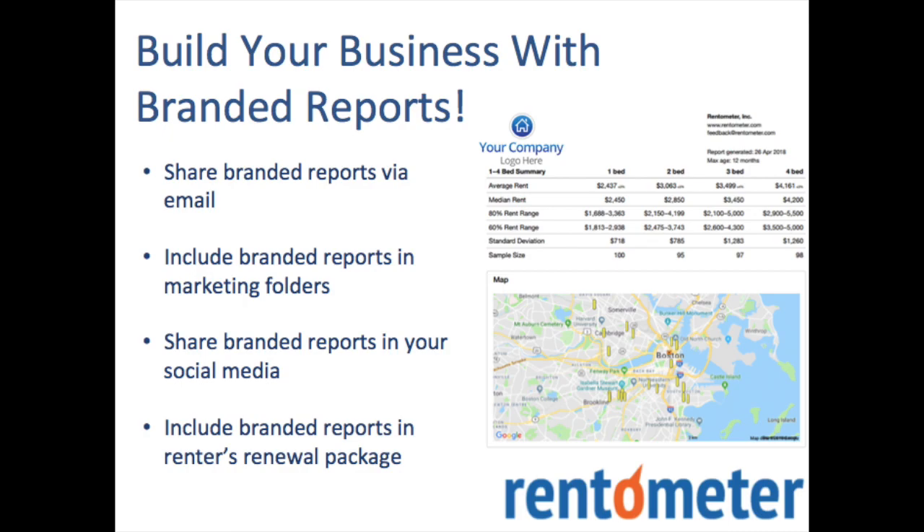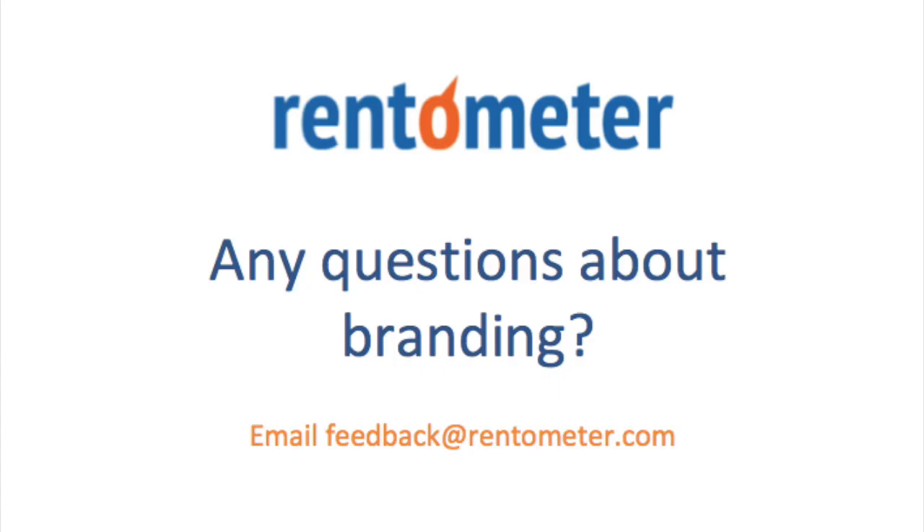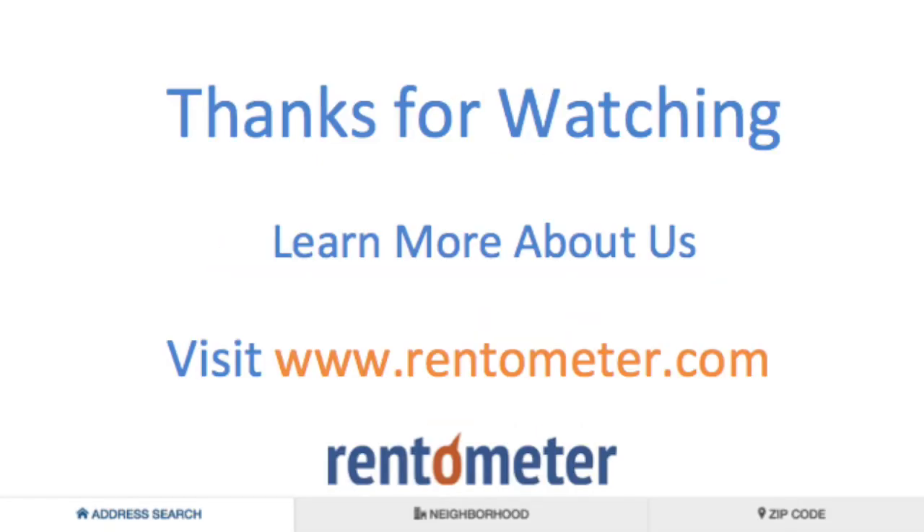Those are just a few of the ways that the branded reports can help you build your business. We're sure you can get creative thinking of other ways to use them as well. So whether you're new to Rentometer, trying us out for the first time, or whether you're a current user but just haven't set up your branding yet, email us at feedback@rentometer.com with any questions or for the link to customize your branding. Thanks for joining us today. This has been a production of Rentometer.com — we really do love all things rental data. You can learn more about us at www.rentometer.com.